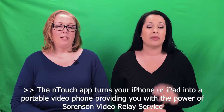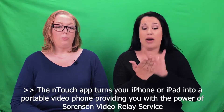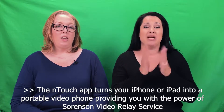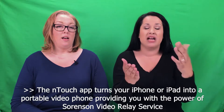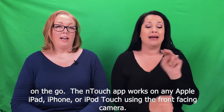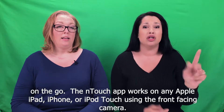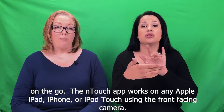The InTouch app turns your iPhone or iPad into a portable video phone, providing you with the power of Sorenson Video Relay Service on the go. The InTouch app works on any Apple iPad, iPhone, or iPod Touch using the front-facing camera.